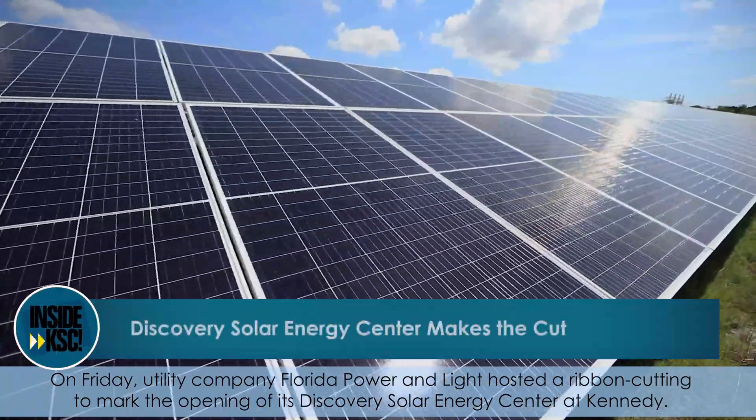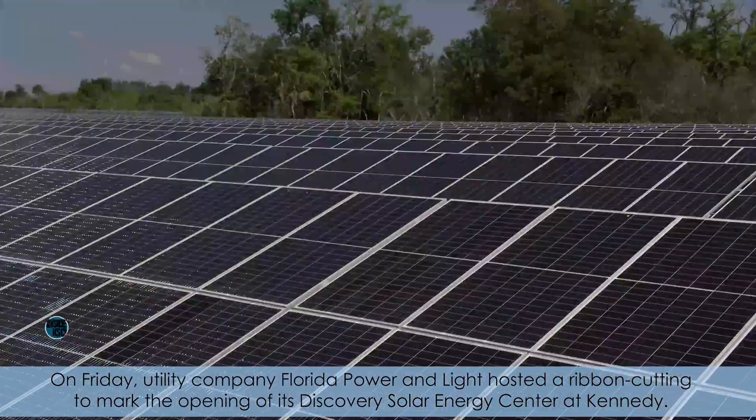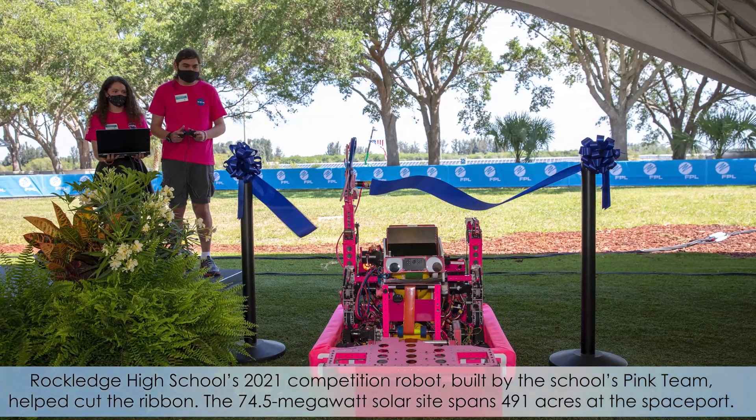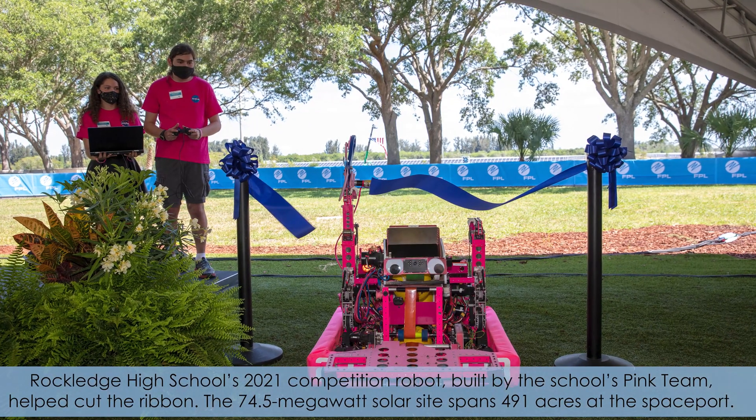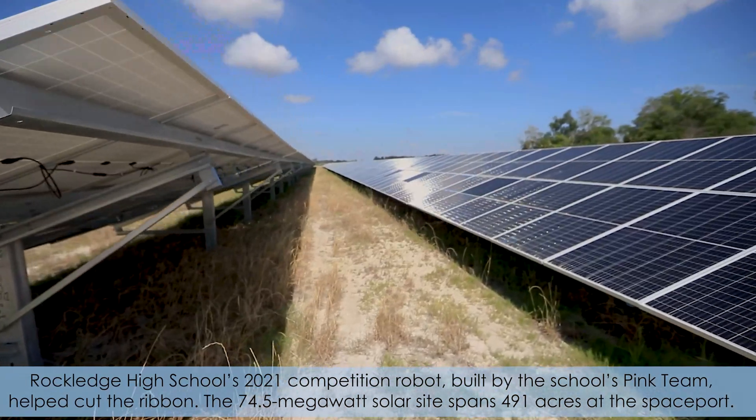On Friday, utility company Florida Power & Light hosted a ribbon cutting to mark the opening of its Discovery Solar Energy Center at Kennedy. Rockledge High School's 2021 competition robot, built by the school's PINK team, helped cut the ribbon.